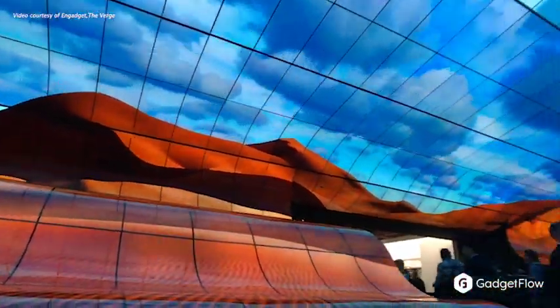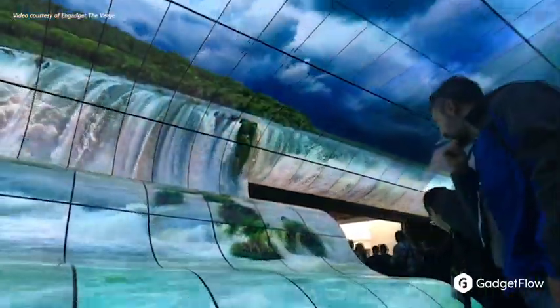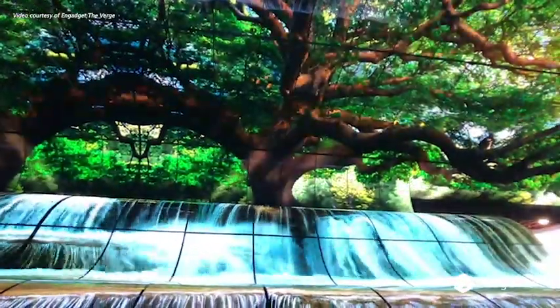LG's design team really outdid their TV canyon of last year. This year, their massive curve of nature display was essentially a waterfall of 4K OLED TVs.